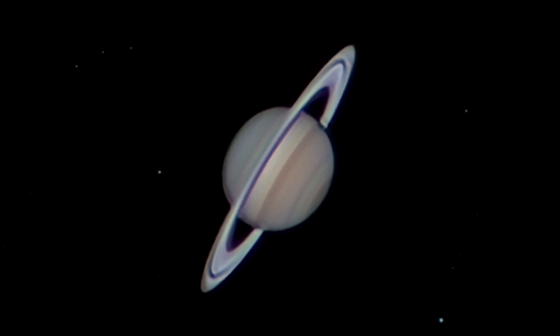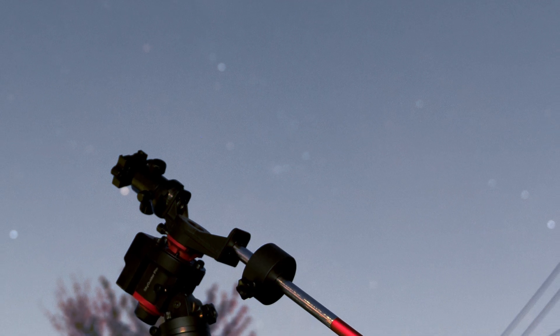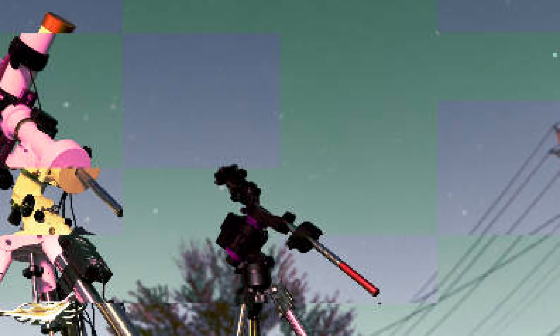Did you ever wonder what makes a great photo of Saturn? Is it the camera equipment, the timing, or perhaps a combination of both? Well, in this video, we'll uncover the secrets of capturing stunning images of the ringed planet.